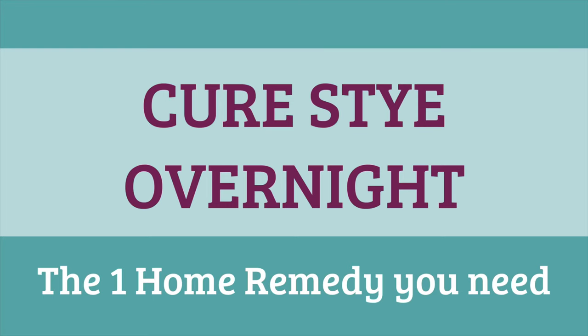How many of you guys have had a stye in your eyelid before? It's painful, right? And the only thing you can think about is what is the fastest way to get rid of it. In this video, I'm going to be sharing with you the one thing that I use for how to get rid of a stye overnight.